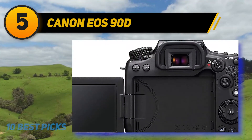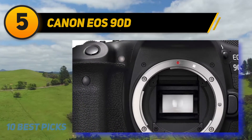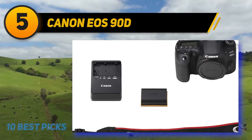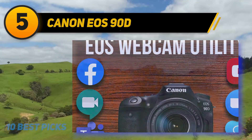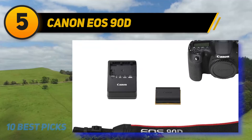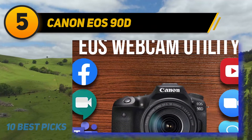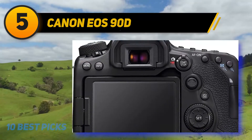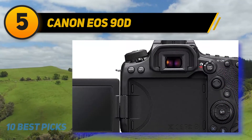The 90D is Canon's first DSLR to shoot 4K video from the full width of the sensor — older 4K models would crop the sensor, changing the look of your lenses and making wide angles difficult. The 90D also allows Canon's Dual Pixel Autofocus in 4K mode, enabling very smooth and fast focus acquisition that behaves like a mirrorless camera in live view. The fully articulating touchscreen and microphone and headphone jacks are also pluses. It uses a 33MP APS-C sensor — the highest resolution of its format.